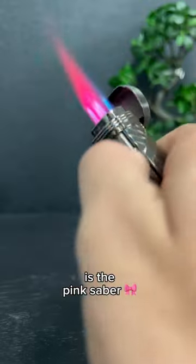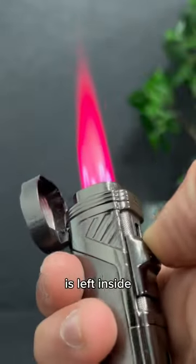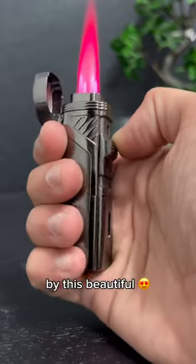Last but not least is the pink saber. Even if you can still see how much fuel is left inside, you get distracted by this beautiful pink flame.